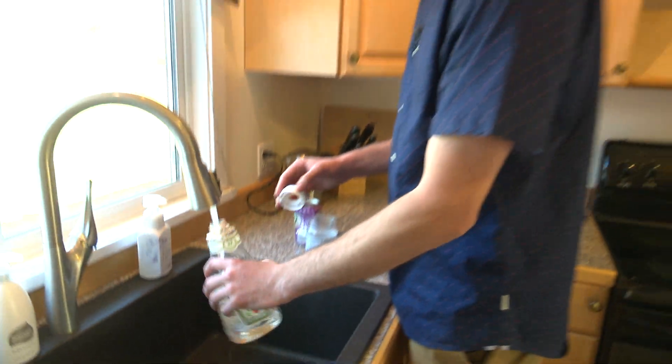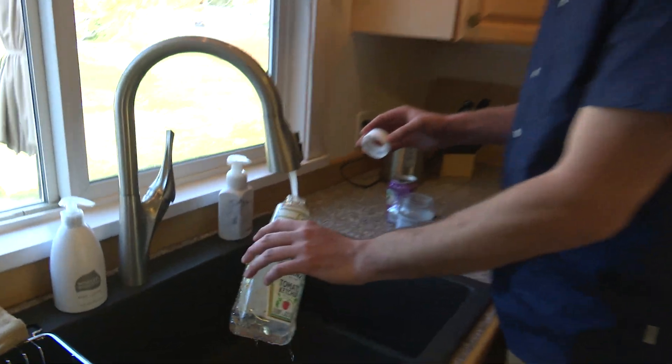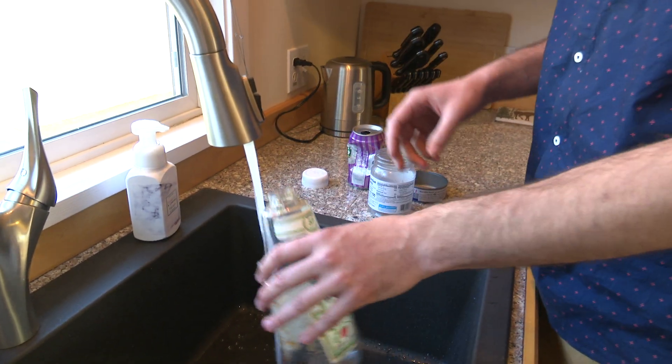Another thing you can try is the wash and squash method. To keep your blue cart clean, you can wash out all containers before putting them in. And make sure to take your lid off and throw that in the trash — we don't need those in our recycling program.